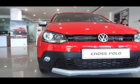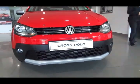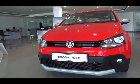Hello and welcome to Dino's World once again. This time we're going to bring you the interior and exterior walkthrough video of the Cross Polo.